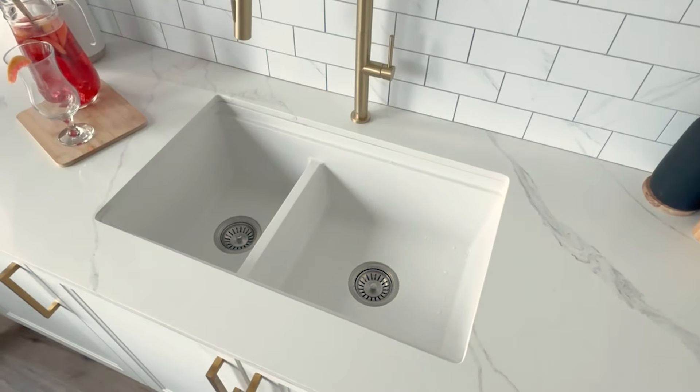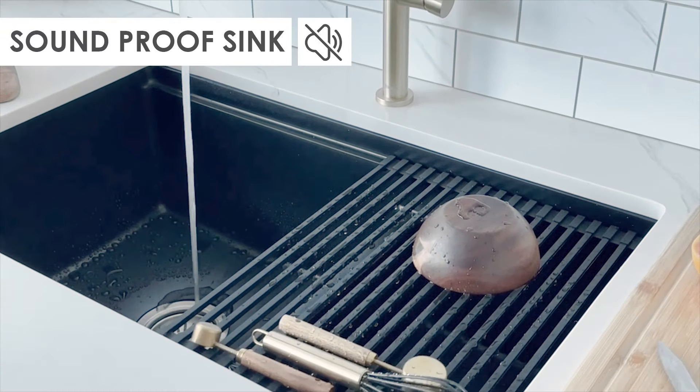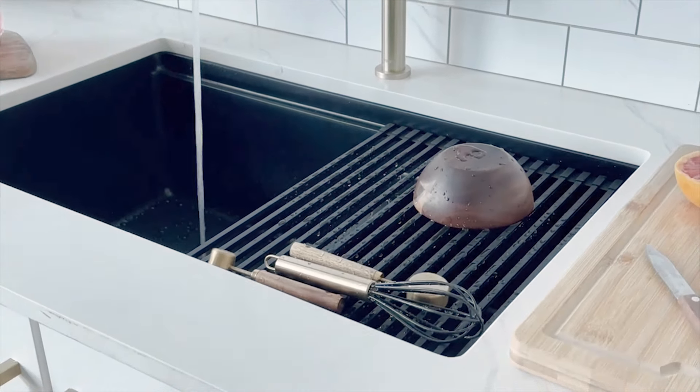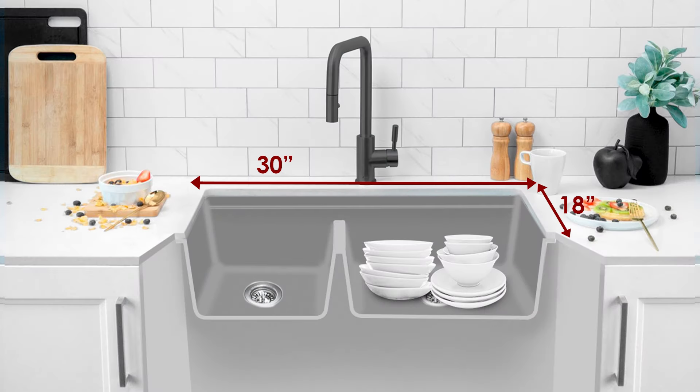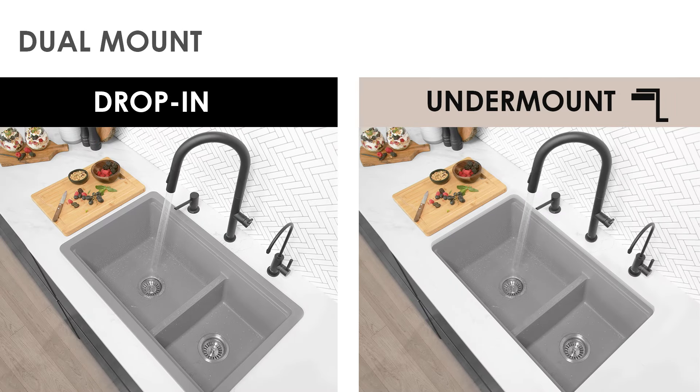With the rear side drain maximizing utility, the substantial composite granite construction reduces noise. Measuring a spacious 30 by 18 inches, it requires a cabinet space of at least 30.5 inches, whether opting for drop-in or undermount installation.